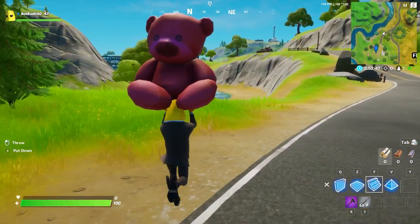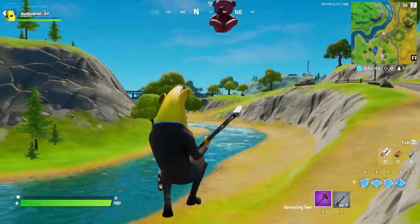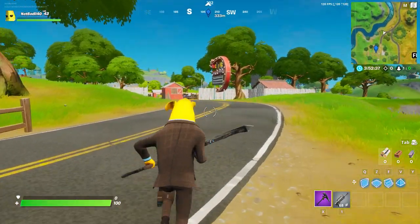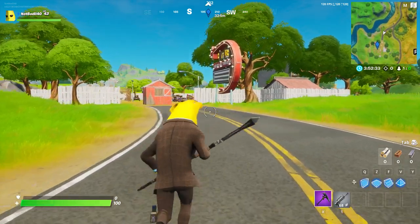This should complete your challenge. Just drop at Risky Reels, carry it, and you can also drop it like this — yoink! That's kind of cool. I like that they're adding new silly stuff to Fortnite again, because it's been a while since we've gotten a challenge like this, which is kind of fun.